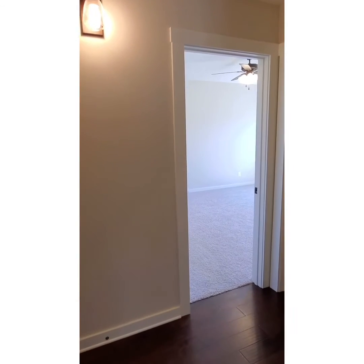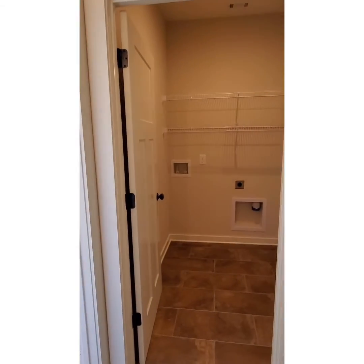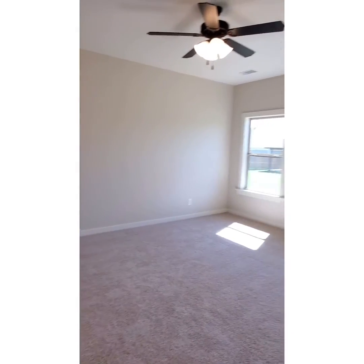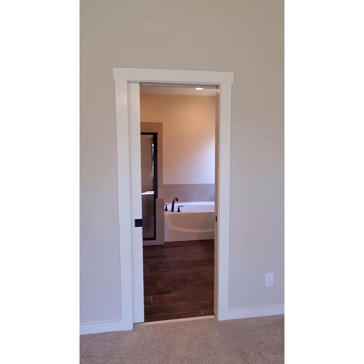The hallway right off your kitchen leads to your owner's suite and also to your laundry room. Your master suite is all located off the back of the home. Then you have the pocket door that leads into your owner's suite bathroom.